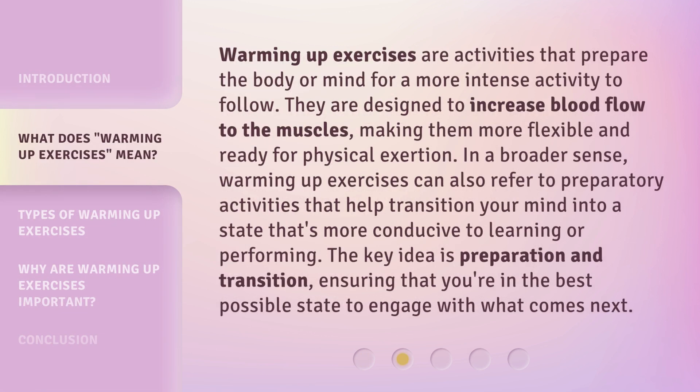Warming up exercises are activities that prepare the body or mind for a more intense activity to follow. They are designed to increase blood flow to the muscles, making them more flexible and ready for physical exertion. In a broader sense, warming up exercises can also refer to preparatory activities that help transition your mind into a state that's more conducive to learning or performing. The key idea is preparation and transition, ensuring that you're in the best possible state to engage with what comes next.